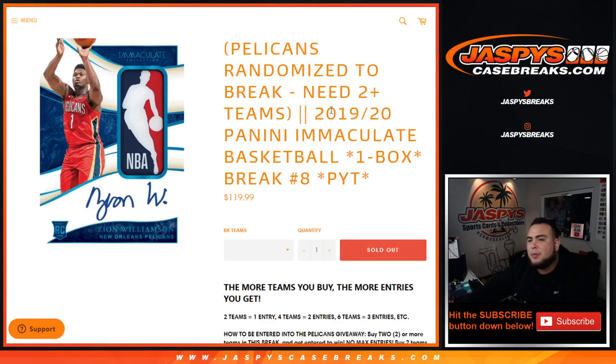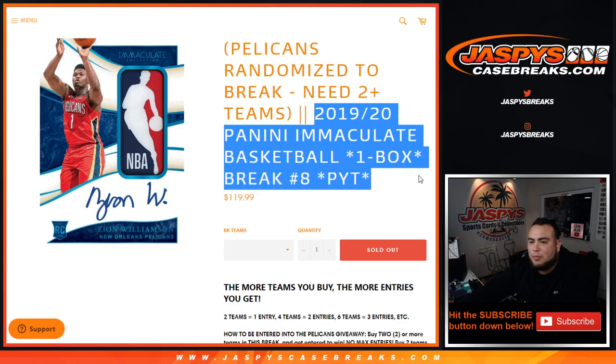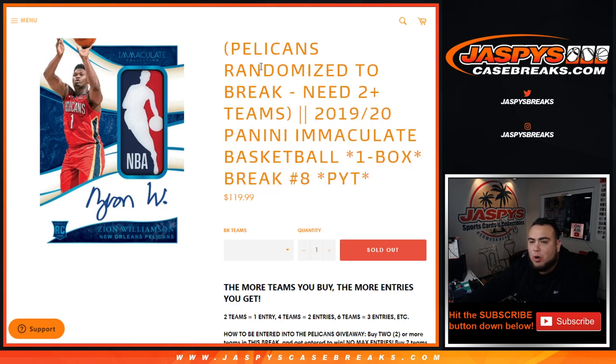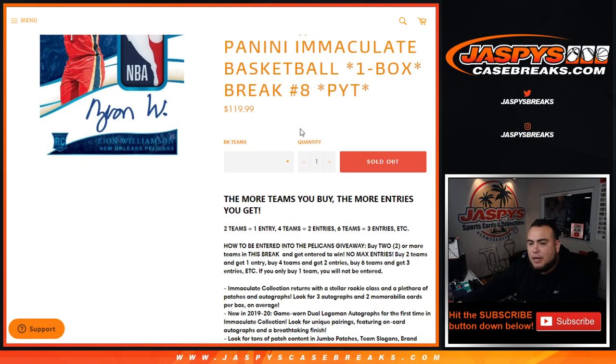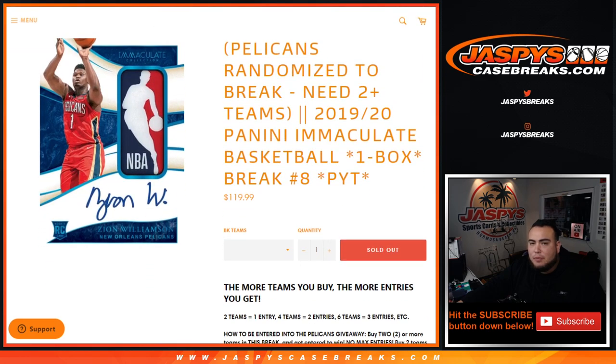What's up everybody, Jace here for jazbeescasebreaks.com. We just sold out 2019-20 Panini Immaculate Basketball. This is a one-box break, picker teams number eight, where we randomized the Pelicans to one customer. If you buy two or more teams, you get an entry — buy two teams, get one entry; buy four teams, get two entries; buy six teams, get three entries, and so on. If you only buy one team you would not be entered to win in the giveaway, but good luck guys.